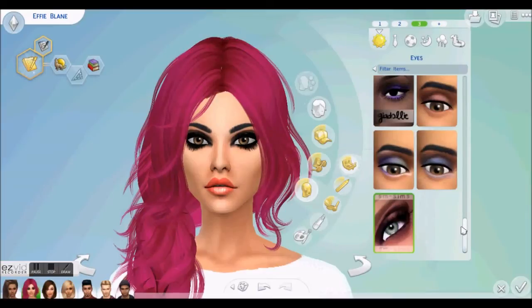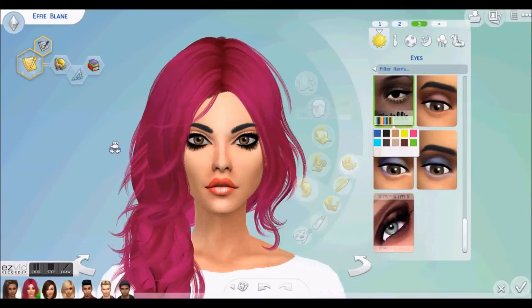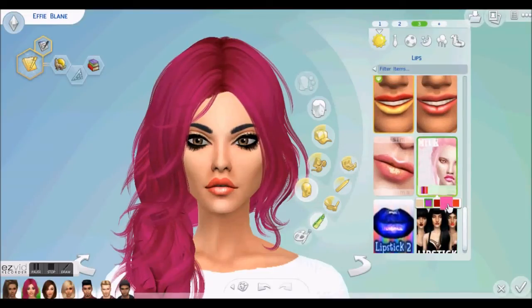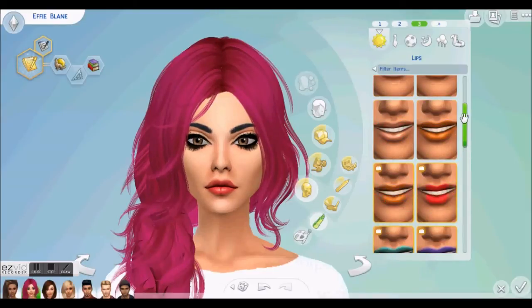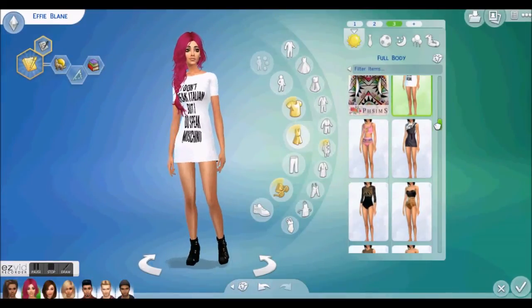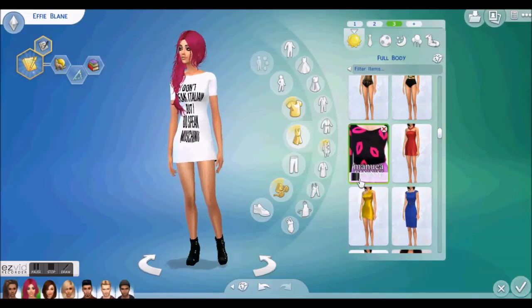And then maybe a bright eyeshadow would go nicely with this. Oh yeah, that's cute. And then lipstick-wise, I don't know what will go with this. Not a bright pink. Maybe a neutral kind of colour because the hair is quite out there. Oh yeah, that's nice. And her face is so pretty without makeup — she doesn't really need an awful lot to stand out. And that hair is so bright and colourful that she doesn't need a really out-there lip.